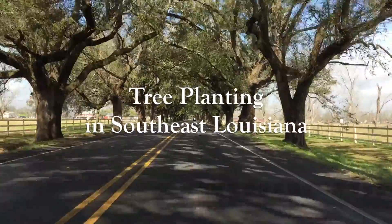Hello, my name is Dr. Rich Goyer. I'm the project leader for the tree planting project with the St. Bernard Wetland Foundation.